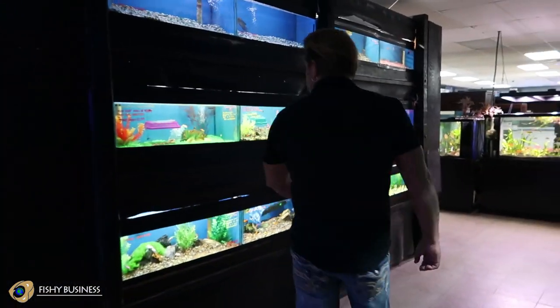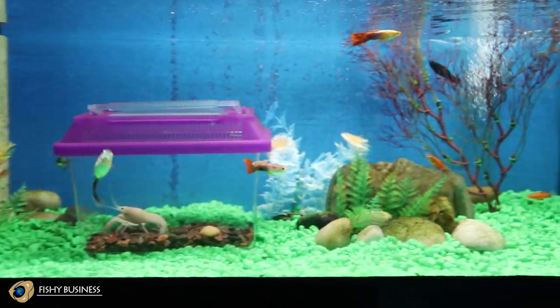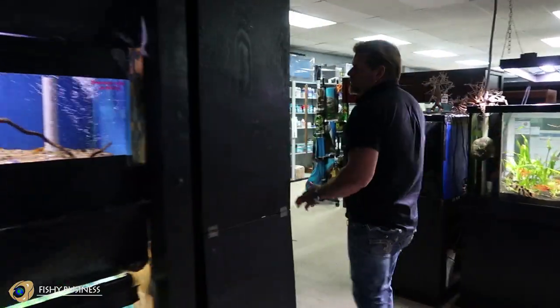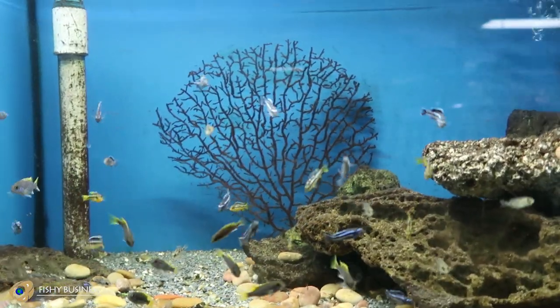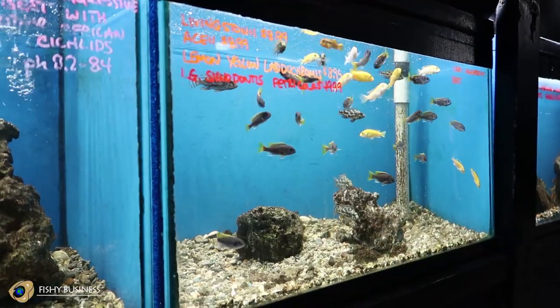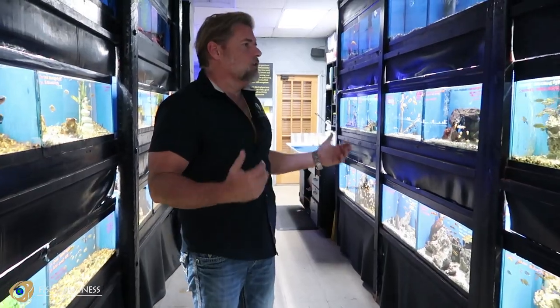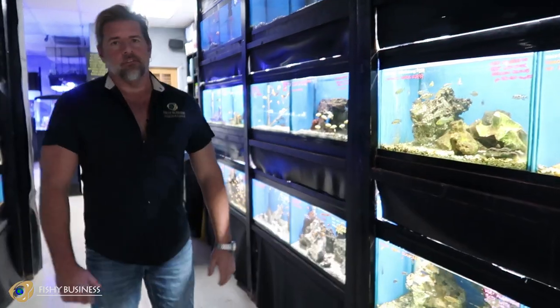Moving through here, this is where we tend to keep the live bearers, the rainbows, some of the more specific fish that we sell — catfish and things like that. As we come around this corner, this is where we keep most of the aggressive fish: all the African cichlids, South American cichlids, any of your big Central and South Americans. Probably the most colorful of freshwater fish excluding discus are your African cichlids. These are very popular with our service accounts as we can make a tank look like it's saltwater without it actually being saltwater. They're great from a visual standpoint — they don't tend to run and hide, they stay out, and you can get so many different colors.